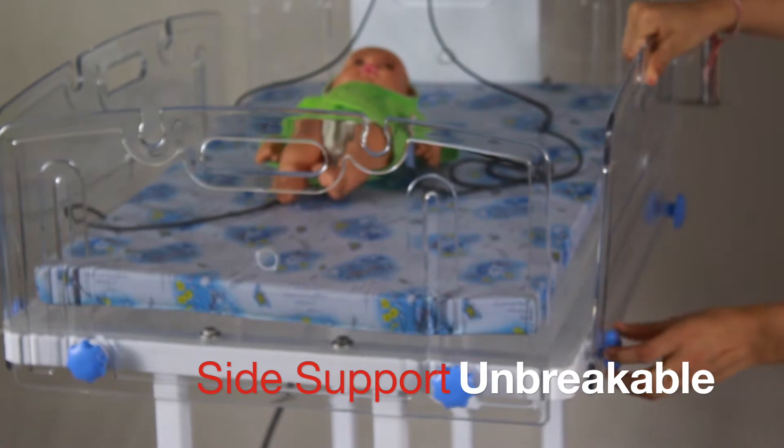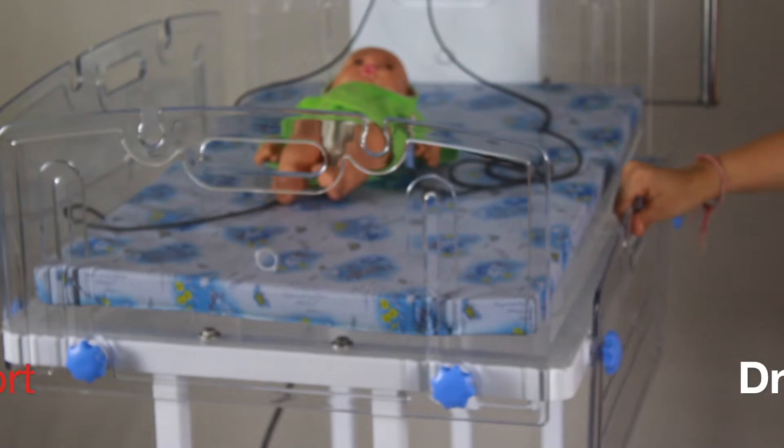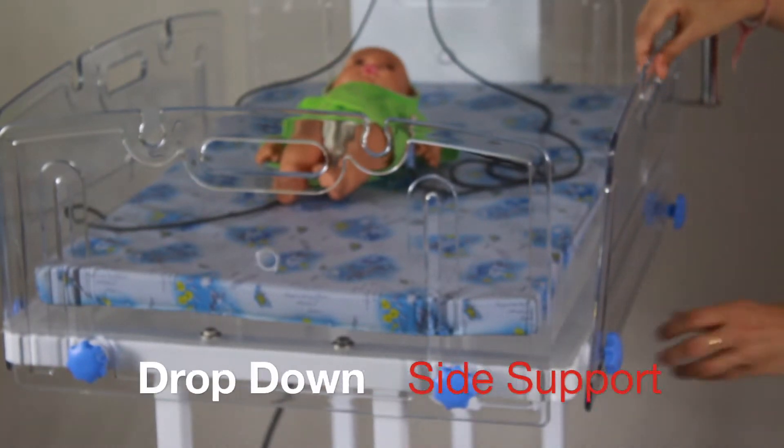This makes it unbreakable, edge-free and smart. Side support panels don't break even when dropped on the floor. Side support can be dropped down by loosening the knobs and using the handle to drop down.